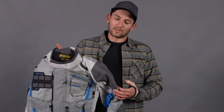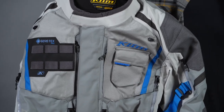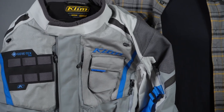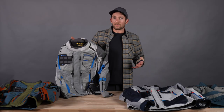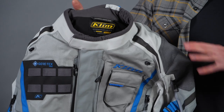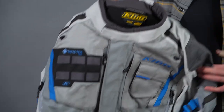You'll also notice the Superfabric on the Badlands Pro, which is more abrasion resistant than the Carlsbad jacket. It also has D3O Aeropro pads, which are larger, broader CE Level 2 pads — we worked with D3O to make these. The Carlsbad, for example, has D3O CE Level 2 pad options as well, but they're just not as broad or as wide as these pads. They're still CE Level 2 though, which we really like.